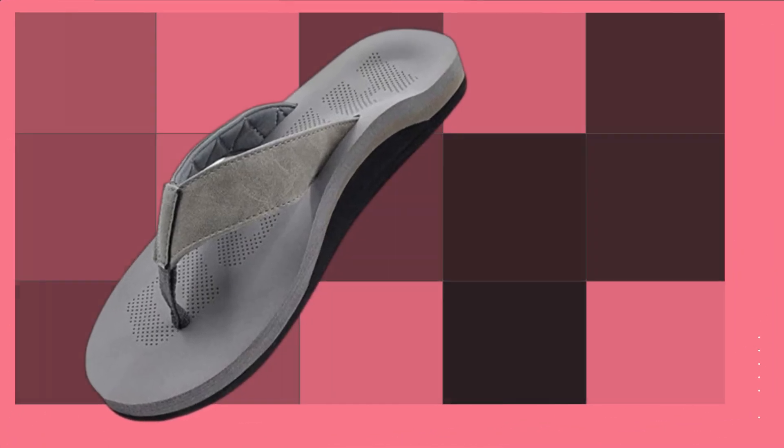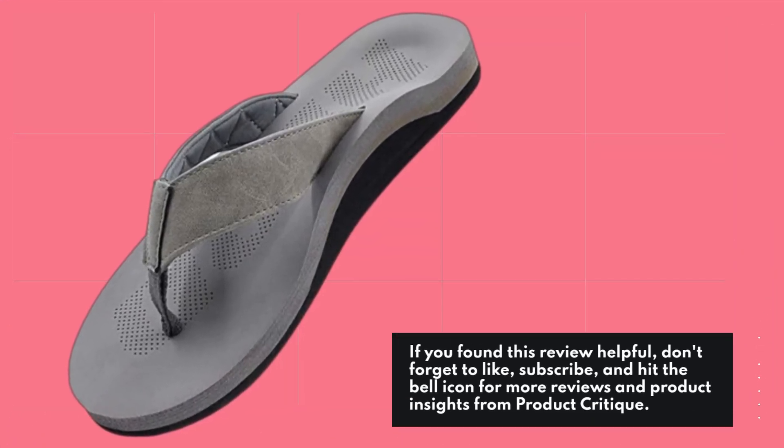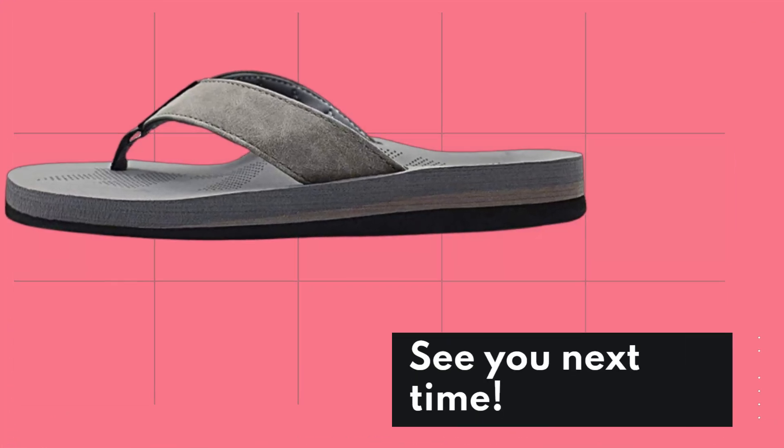Thank you for watching. If you found this review helpful, don't forget to like, subscribe, and hit the bell icon for more reviews and product insights from Product Critique. See you next time!